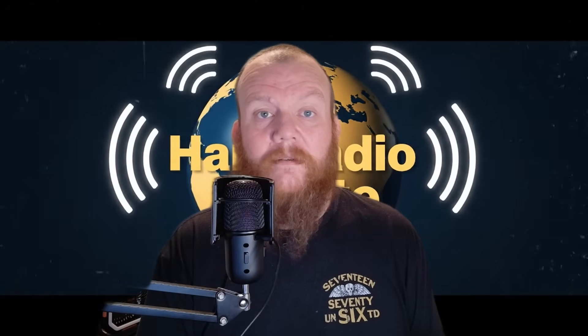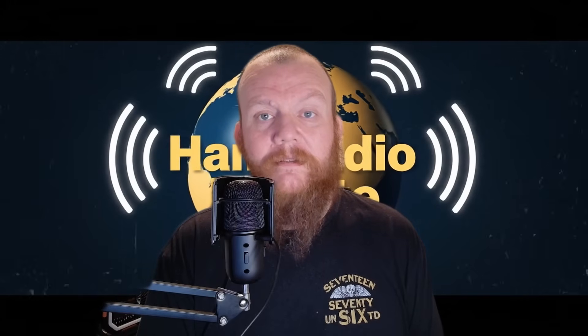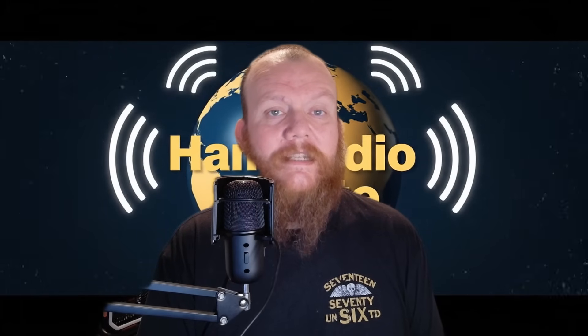This is why radio skills still matter. Understanding noise, signal, and environment applies to home networking, emergency communications, wireless technology, even audio and electronics. Remember: clear signals don't come from shouting louder — they come from making things quieter. If you want to learn more about radio tech or real-world signal knowledge, follow along. I'm David KY4GM over at Frequency Frontiers. 73.